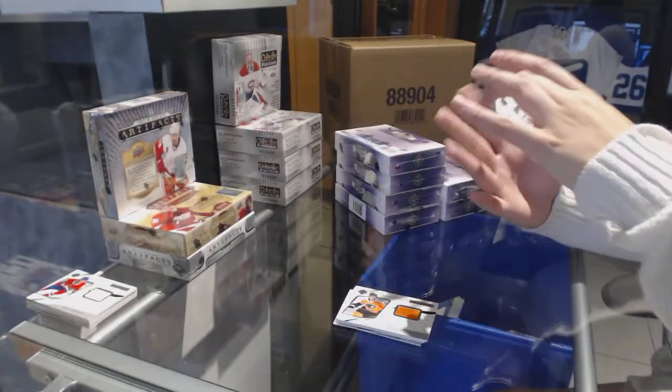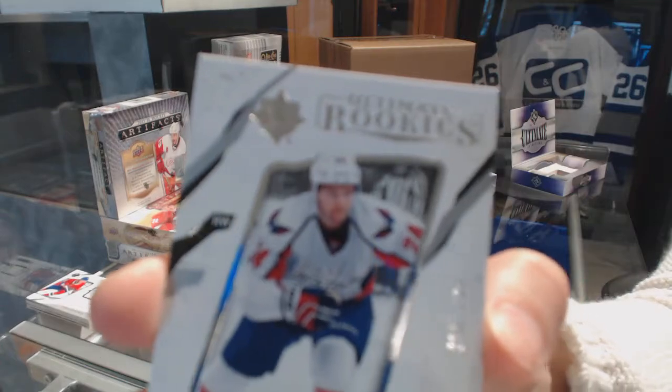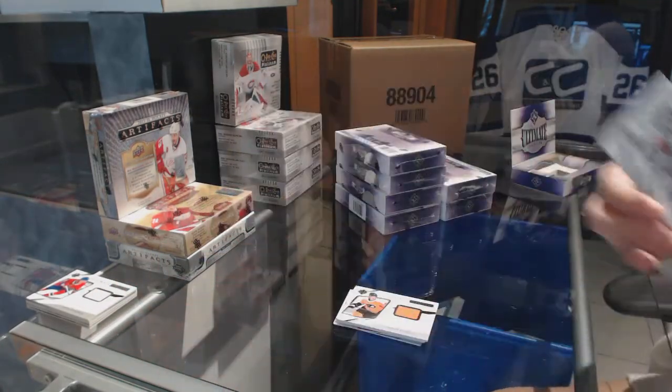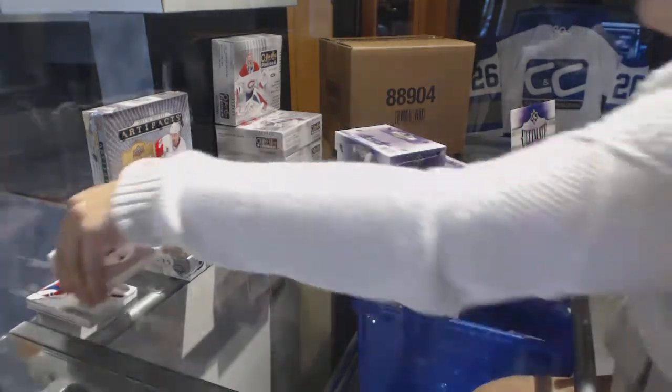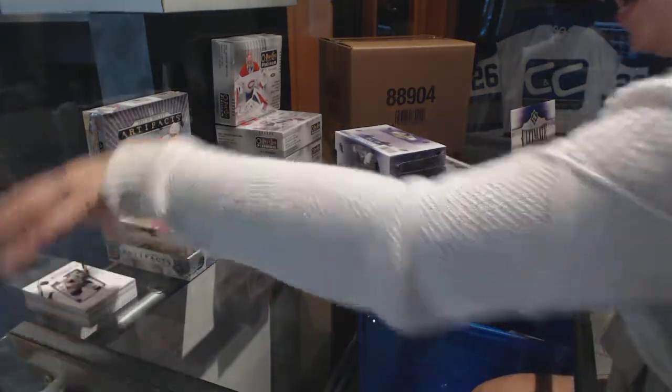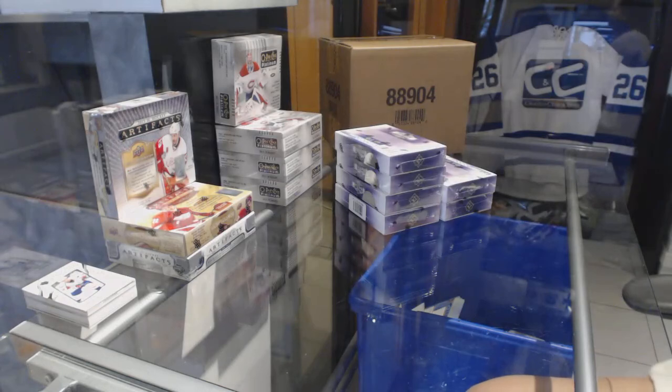And an Ultimate Rookie number 2/99 for the Washington Capitals. Two good boxes. I'm calling the Shield — I feel like we're gonna get one today. That's how we're kicking off this Thursday.